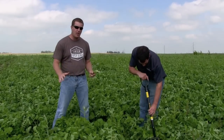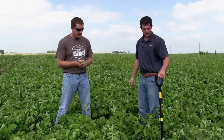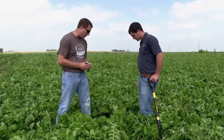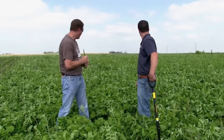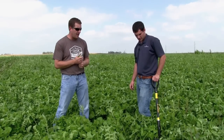We were looking for ground cover, some nodulation, nutrient recycling, and maybe breaking up a little bit of compaction here with the radishes as they grow along. So those were some of the things that we were trying to accomplish and Justin helped us out with.